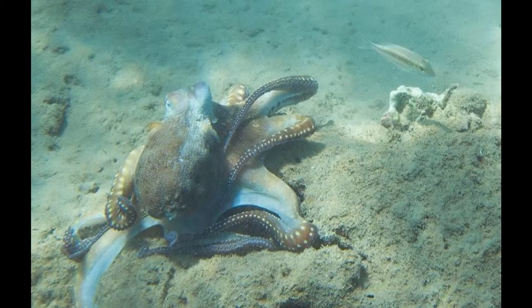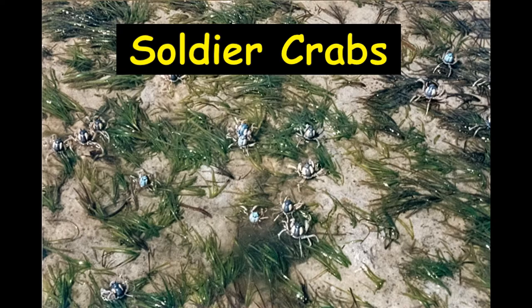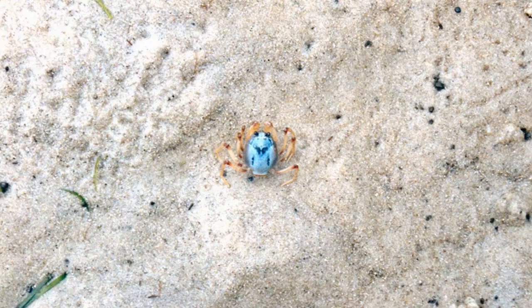On the sand flats we find small holes and balls of sand left by small crabs that graze on the leaf litter. These holes are formed by a small army of soldier crabs that emerge from their holes at dusk to advance and feed on the marine compost. When disturbed they corkscrew into the sand.